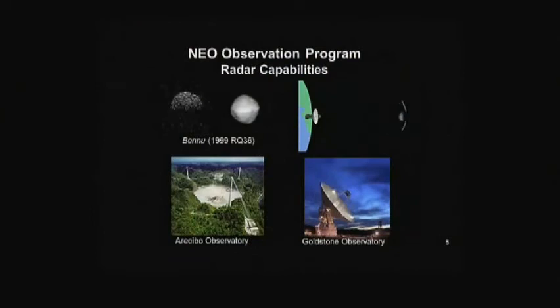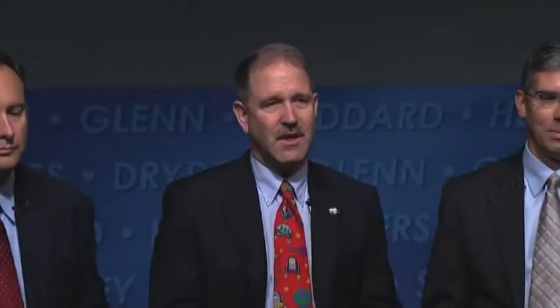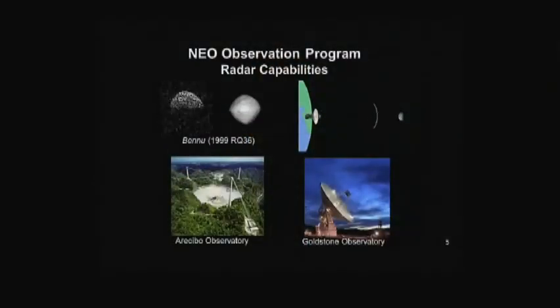We also use radars to characterize asteroids once we've identified them. When some come near enough to Earth, we can use the Goldstone Radar to ping off of them, giving us surface characteristics and building up a map of the surface and rotation rate. An example is 1999 RQ36, renamed Bennu, which will be the target of the OSIRIS-REx mission. In 2016, NASA's Science Mission Directorate is launching that mission, which will orbit Bennu, characterize it down to millimeter scales, and return a sample in 2022.